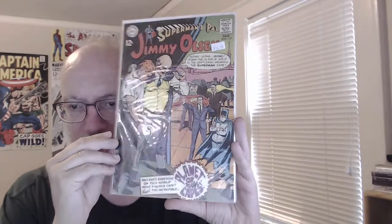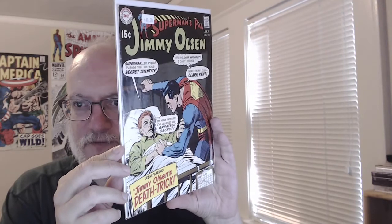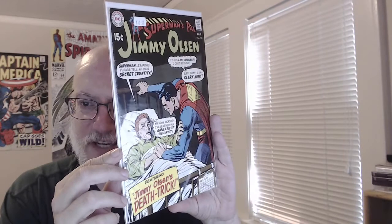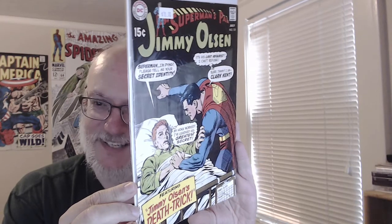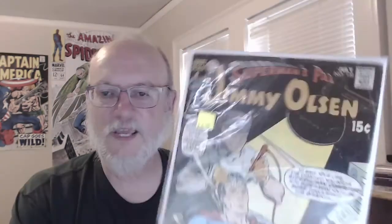This almost looks like a Neal Adams cover — Jimmy Olsen, also a 12-center, number 117. Sorry, these are wrinkly bags — they're all going in Mylar eventually. Another one — could this be a Neal Adams cover? Sometimes the covers are inked by Neal Adams. A 15-center: 'Jimmy Olsen's Death Trick.' I feel like I might have read this reprinted somewhere. There's one where he tries to trick Superman into believing he's dying and telling him his secret identity, but Superman can hear his heartbeat and knows he's perfectly healthy.